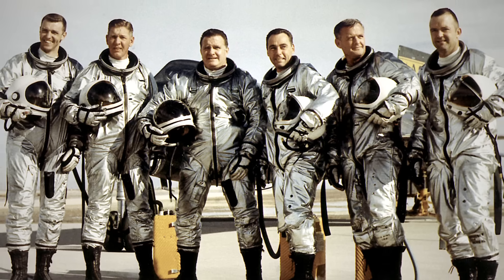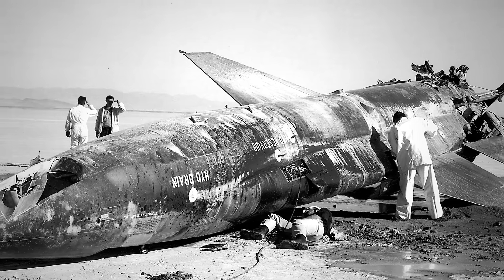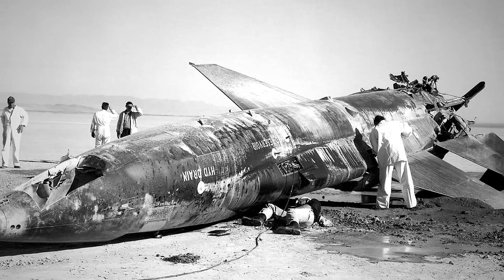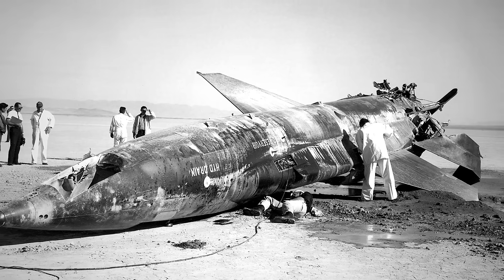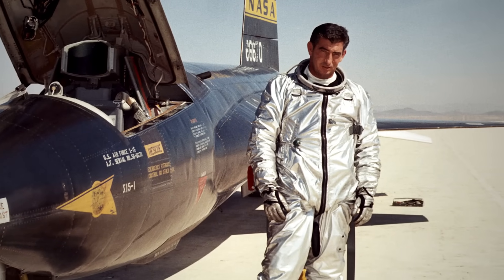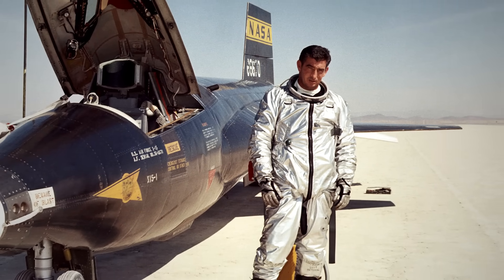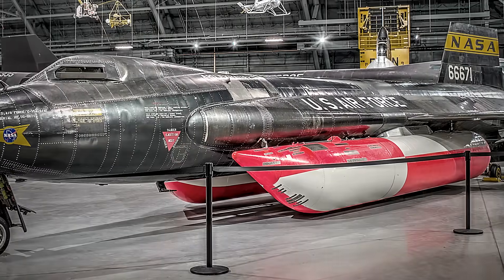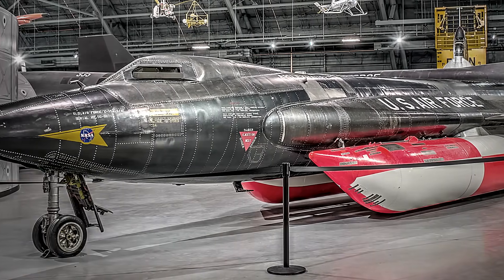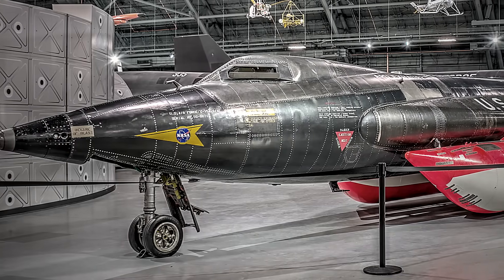One of these risky missions claimed the life of a pilot aboard the third X-15. On November 15, 1967, USAF test pilot Michael Adams perished when his aircraft tore apart during a botched re-entry while descending from a peak altitude of 50 miles. Michael Adams was awarded his astronaut wings posthumously. The X-15's 200th flight never came to be after being delayed several times due to technical problems and bad weather, and the program was officially canceled on December 20, 1968.